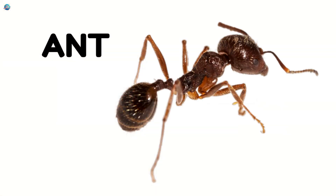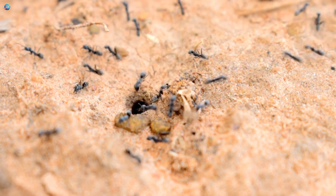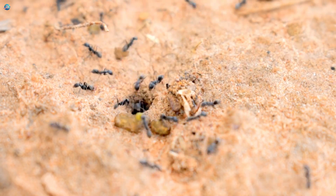Ant. This is an ant. Ants are very small insects. They work together as a team. Ants are very strong.